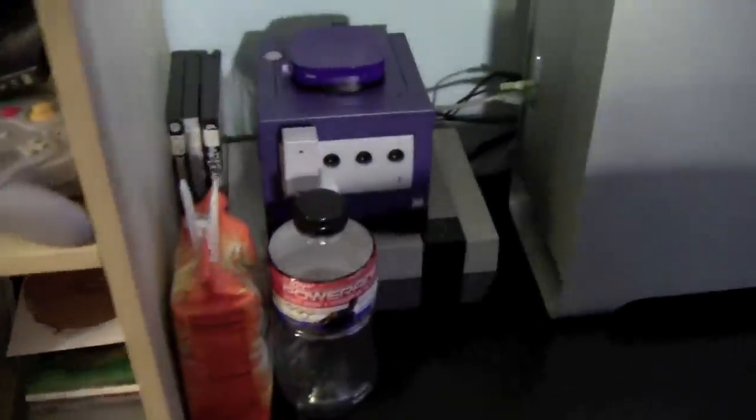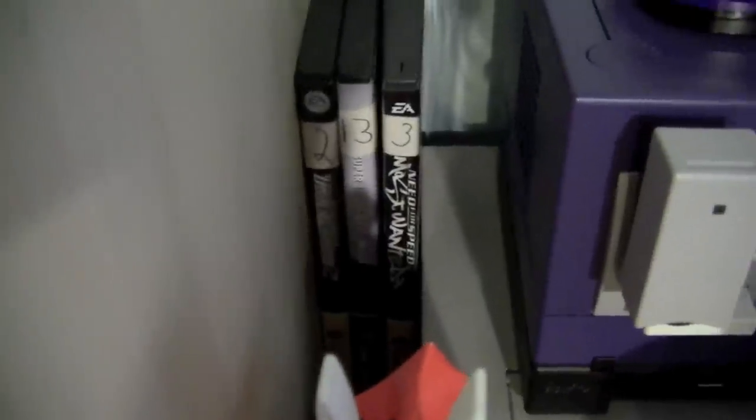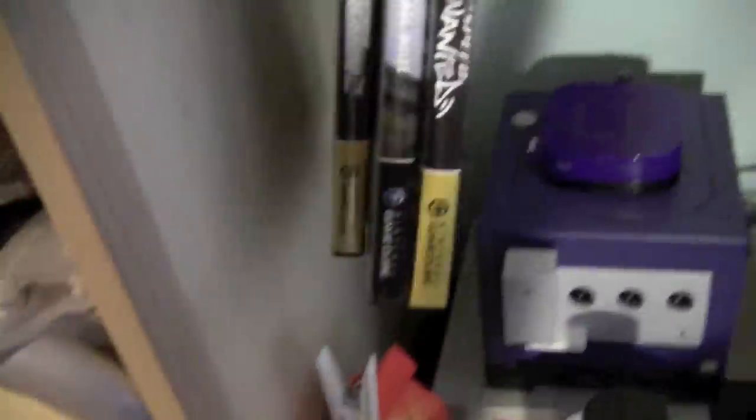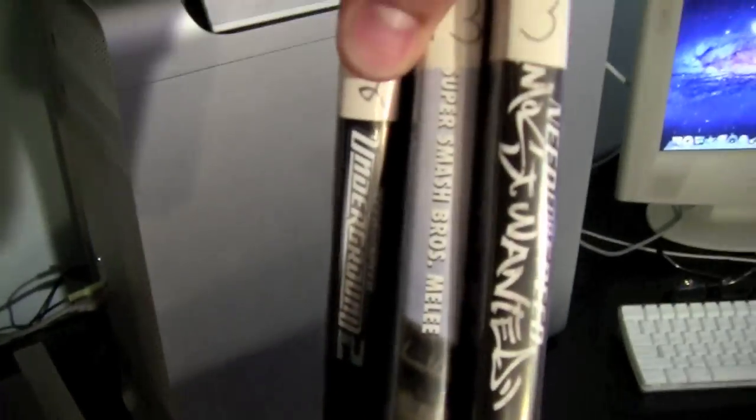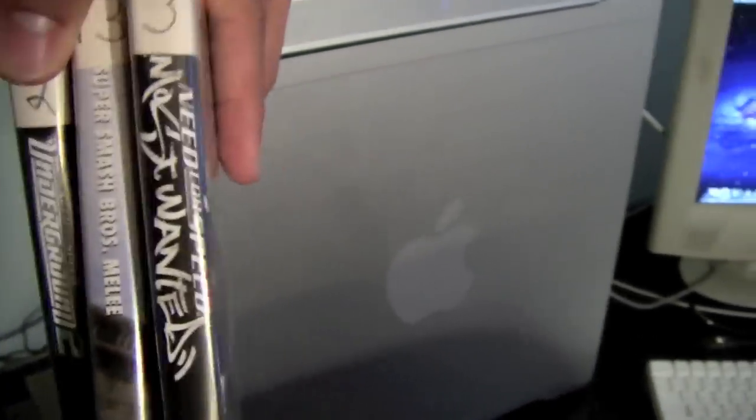Over here I have some more flavor blasted Goldfish — this is empty but I just love it so much. Three of my GameCube games: Need for Speed Most Wanted, Super Smash Brothers Melee, and Need for Speed Underground 2. Three really good games.